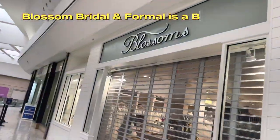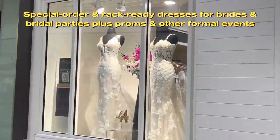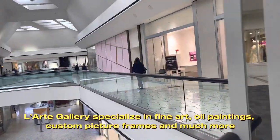Blossom Bridal and Formal is a bridal store offering special-order and rack-ready dresses for brides and bridal parties, plus proms and other formal events. Lardy Gallery specializes in fine art, oil paintings, custom picture frames and much more.